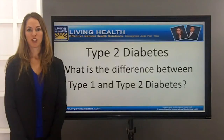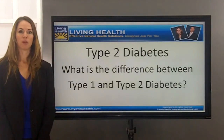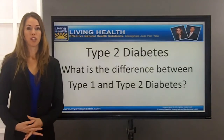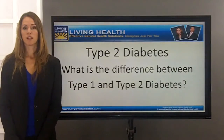Hello, my name is Dr. Stephanie Cheney from Living Health Integrative Medicine, and I'm here to review with you today the difference between type 1 diabetes, type 2 diabetes, and some of the other types of diabetes that we're actually discovering.